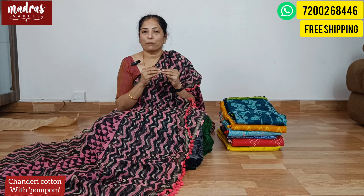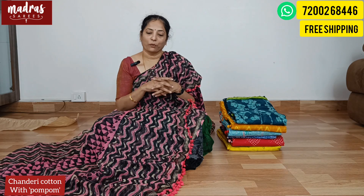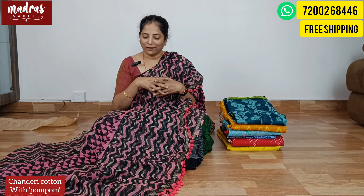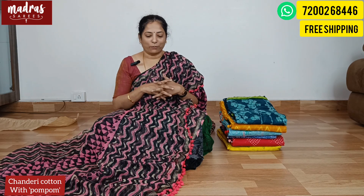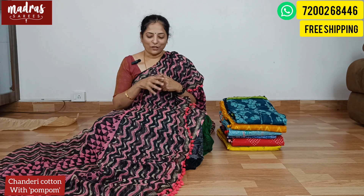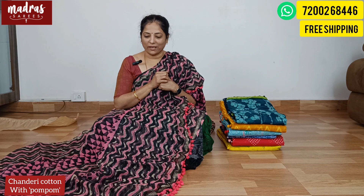That is a trend. Because we have a blouse in a small area — imagine, the saree is full length. That is why it is very unique. Chanderi cotton with a pom pom style is what makes this saree so special, and that is what we are going to see today.